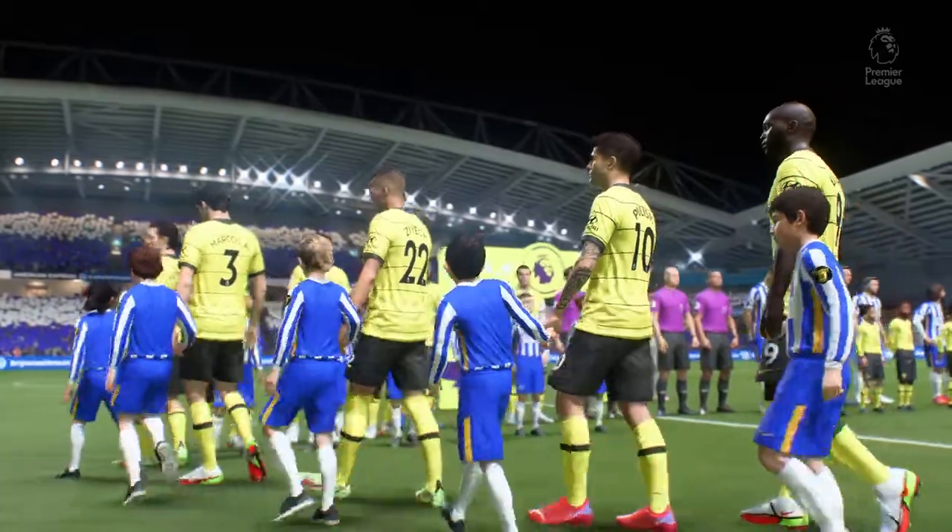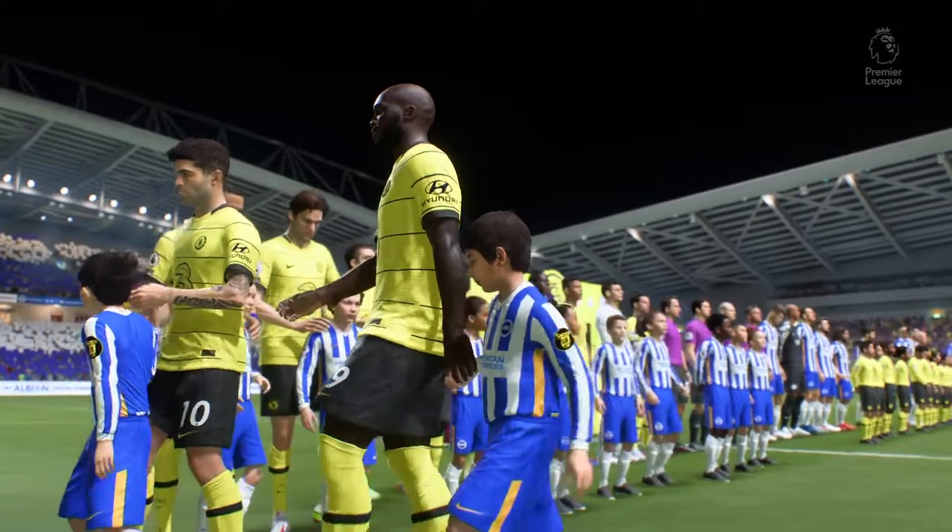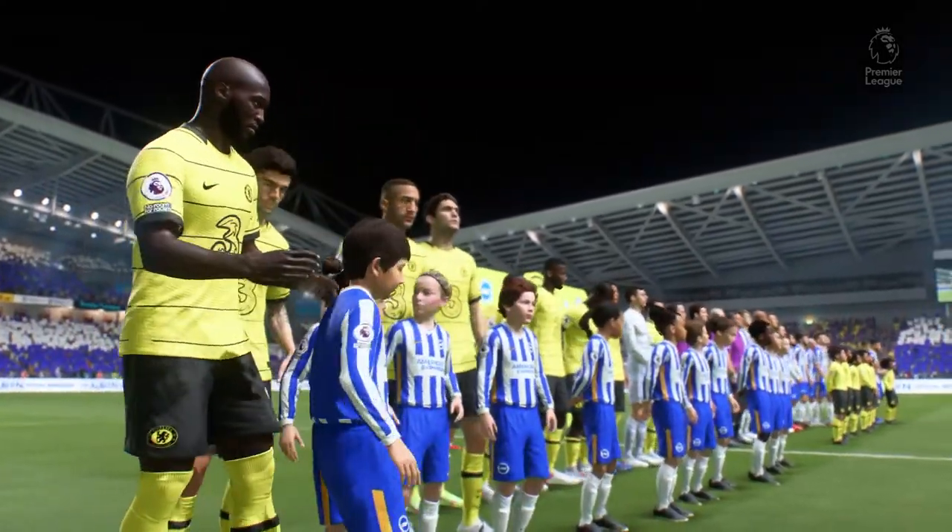Well, Derek, we can talk about coaches and their methods, but it's now down to the players. Which ones are going to stand out? Who will affect the game and who will have the greater desire? It should be a cracking game.